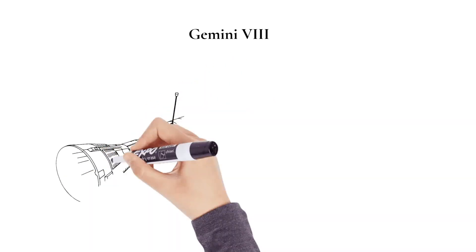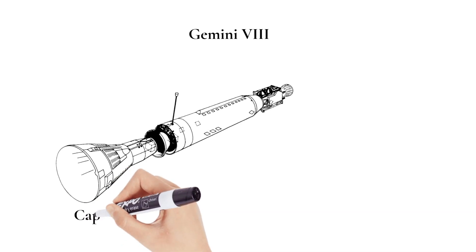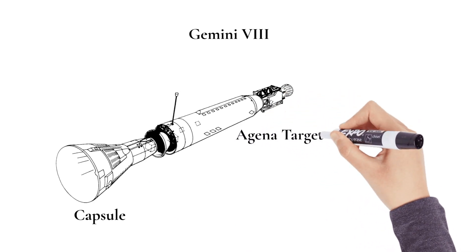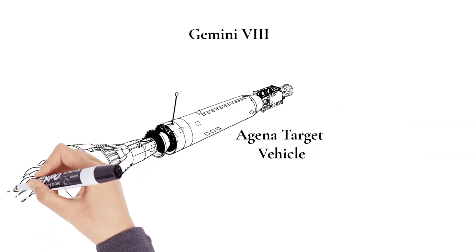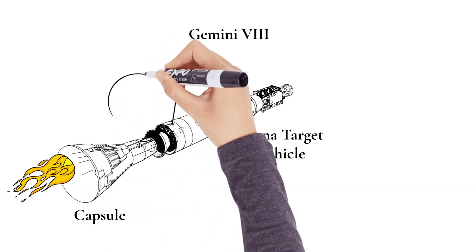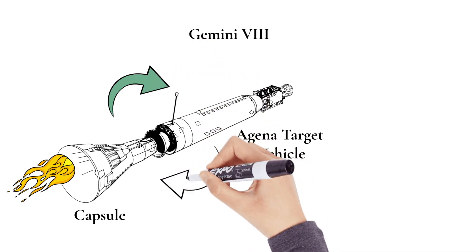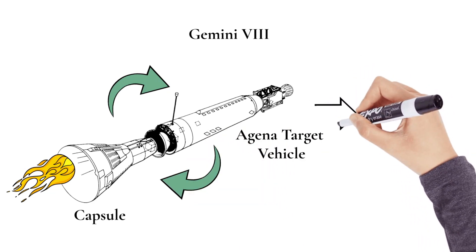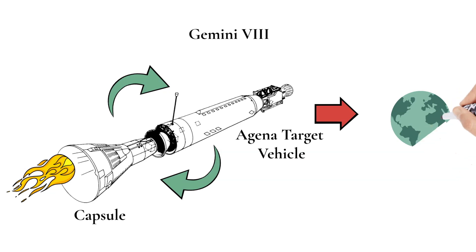Gemini 8 made the first successful docking in space, linking up with the Agena target vehicle. Docking spacecraft was an essential element of NASA's plan to go to the moon. Unfortunately, during the docking maneuvers, one of the Gemini capsule's thrusters short-circuited and started to fire continuously, sending the docked spacecraft into a dangerous spin. The crew were able to undock the capsule and then used their re-entry thrusters to regain control. Nobody was hurt, but safety rules about using the re-entry thrusters forced them into an early landing.